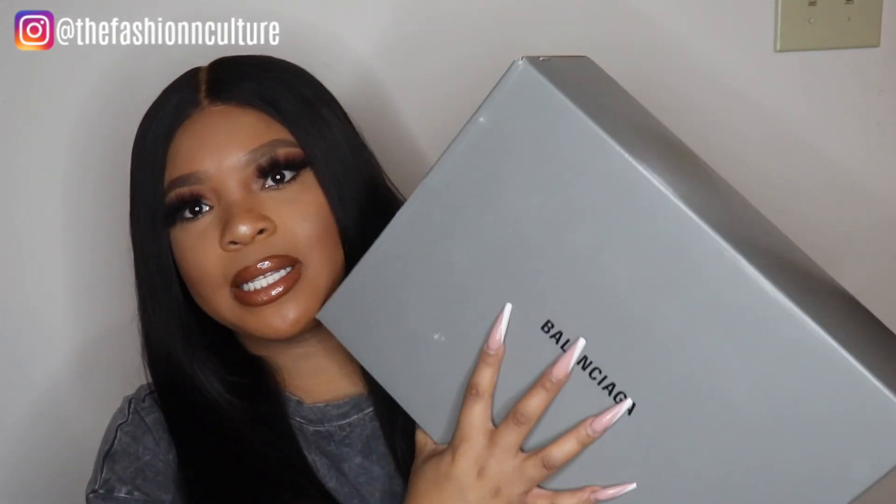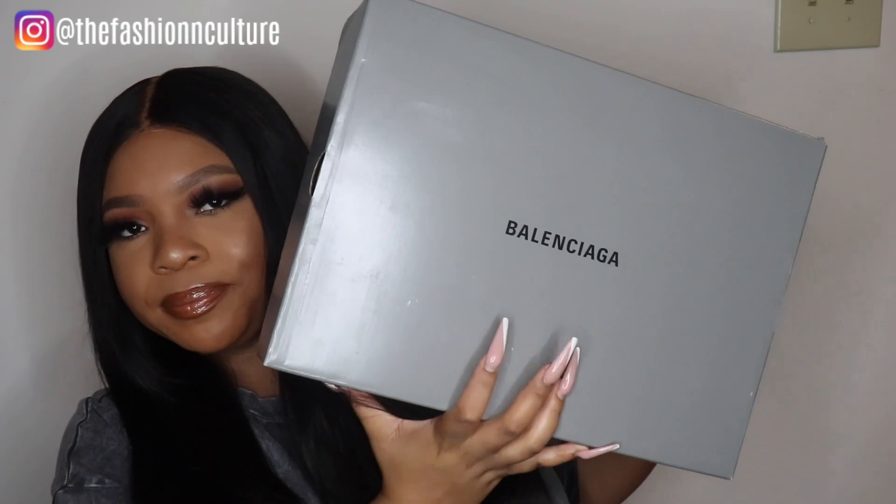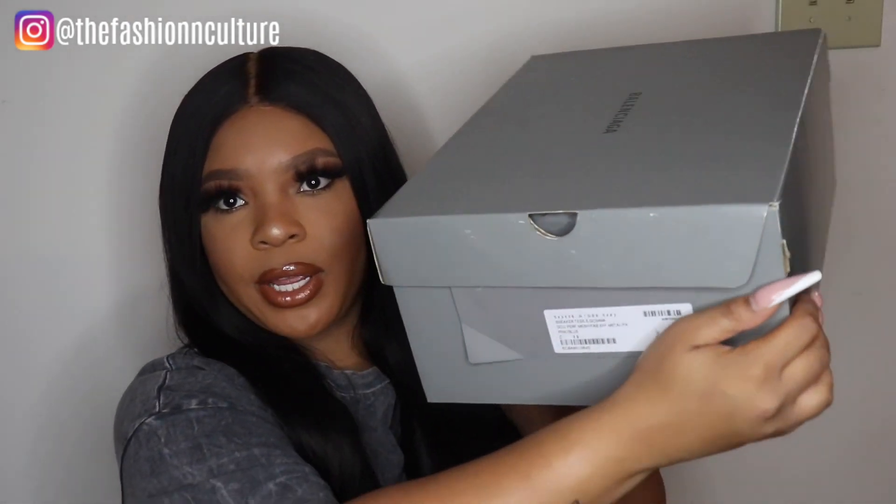Net-a-Porter was having this sale before Thanksgiving and Black Friday, and I thought, you know what, you want them, might as well get them. This is the box the sneakers come in — obviously it's a Balenciaga box. It has all your specs on here and on the side as well — just a regular shoebox. These are European sizes.